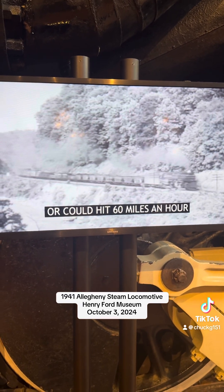But number 1601, the second Allegheny built, was luckier than the rest. After traveling 407,000 miles for the C&O, it was donated to Henry Ford Museum and Greenfield Village. The museum's architects had never dreamed of an engine the size of an Allegheny — the steel frame of the railroad door had to be removed to allow number 1601 to squeeze through.